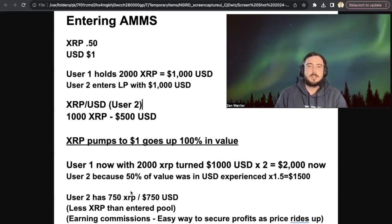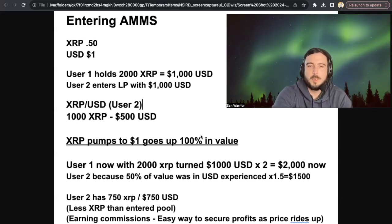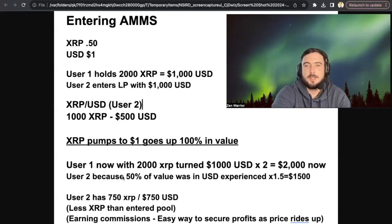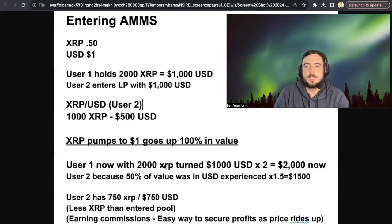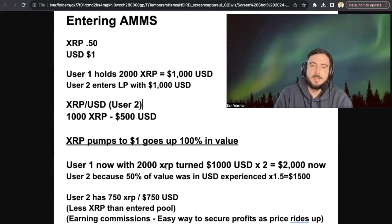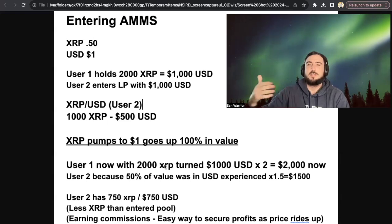If you hold in the long term, things are supposed to balance out. But if XRP were to pump to a ridiculously high number, obviously the user who just held XRP and didn't split his value 50-50 with USD would experience more gains. So when you're in an XRP-USD pool, the way I look at it is that's typically when I'm hedging against potential dumps.